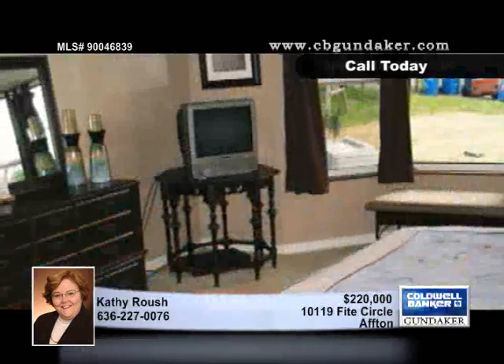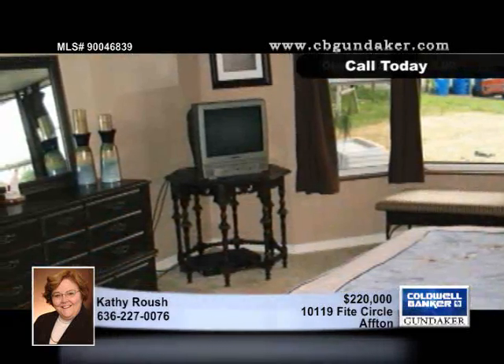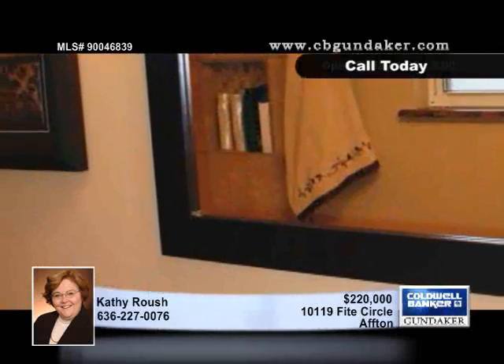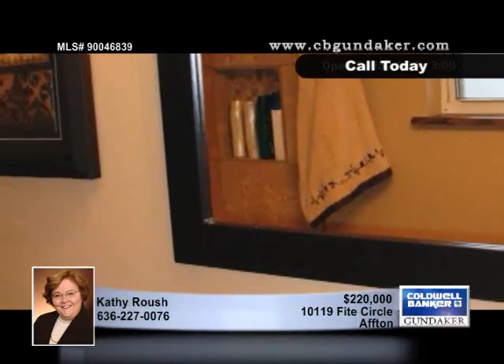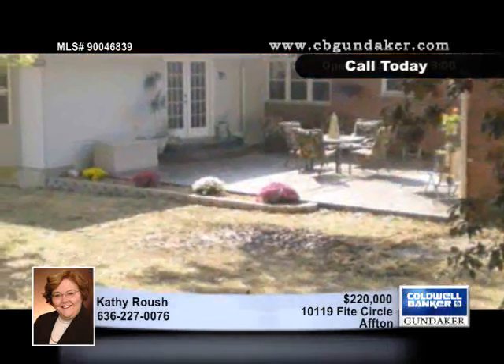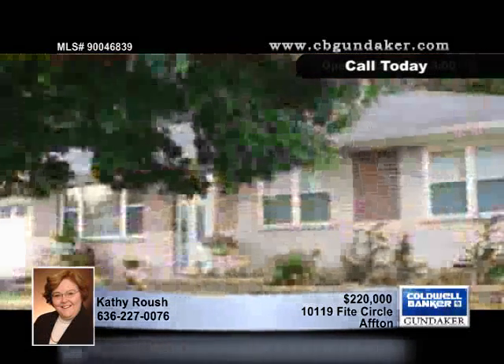Relax in the formal living room or in the large family room with a soaring vaulted ceiling and a fireplace. The office has lots of natural light and shelves, and the newer stamped concrete patio can be accessed from the family room or the master suite.